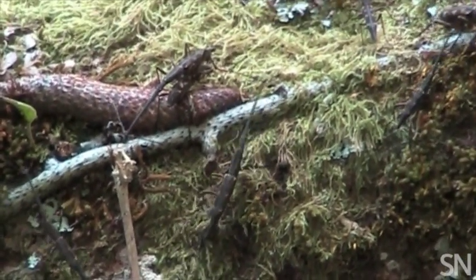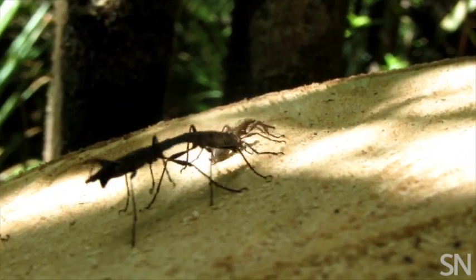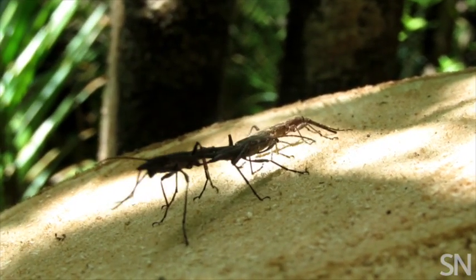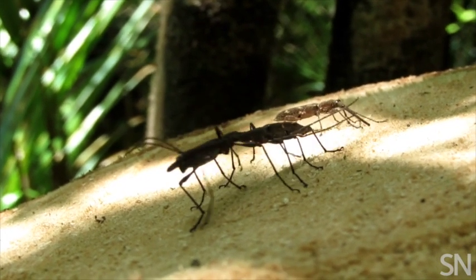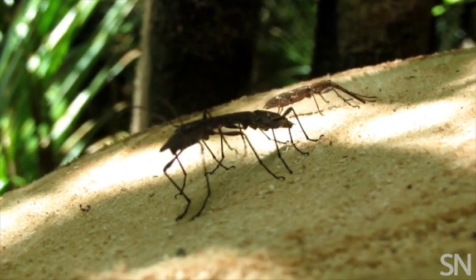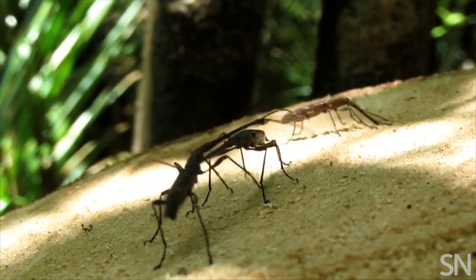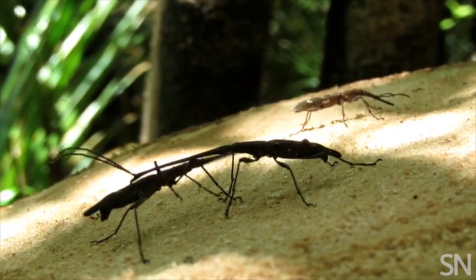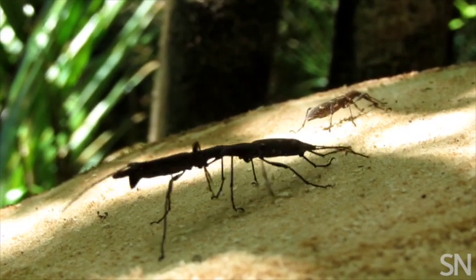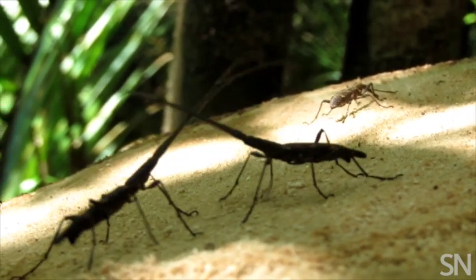The female doesn't seem to be using those fights in any way to assess male quality. She doesn't appear to be making any choice in who her mating partner is. She possibly might be making a choice after mating in terms of what sperm she chooses to fertilize her eggs, but we don't know that yet. Certainly there doesn't appear to be any courtship and no role by the female in choosing a mate.